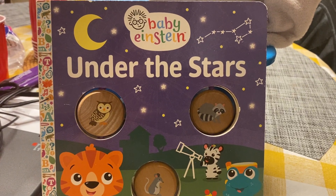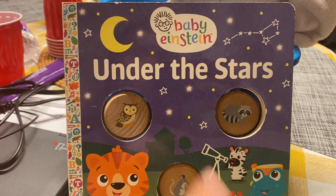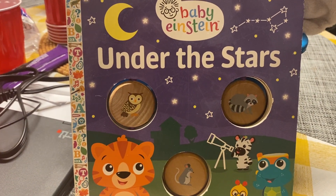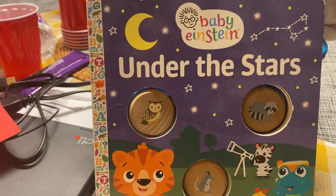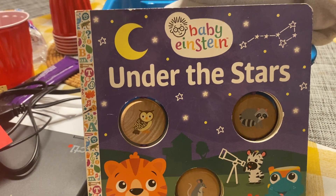Good morning, Pre-K. Happy Friday. Today we're going to be reading a story called Under the Stars. We've been talking about light, especially at night, and things that we may find at night, like animals and things in the sky.